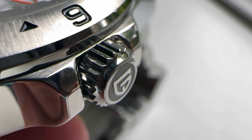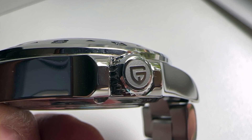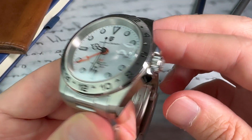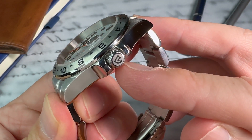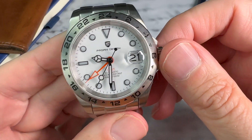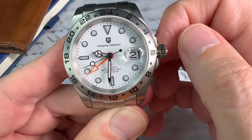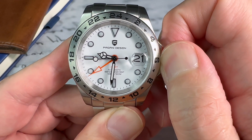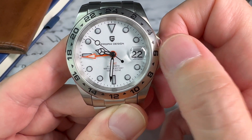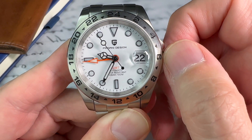At the three o'clock position we have a signed crown with the Pagani Design logo — 6.5 millimeters wide and 4 millimeters in depth, pretty much dead-on for average crown sizes. During everyday testing I had no issues threading the crown on or off or hand-winding the movement. There's a nice pop distinguishing the different positions. This is a screw-down crown, so you need to unscrew it before hand-winding. Pulling it to the first position moves the GMT hand in one-hour increments; the other direction changes the date. Pulling to the second position hacks the second hand and sets the time.